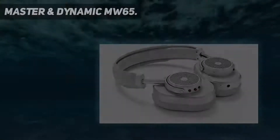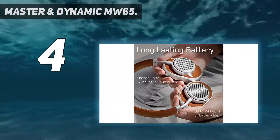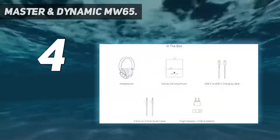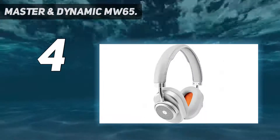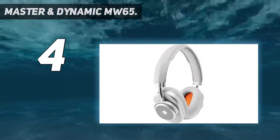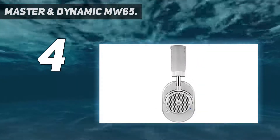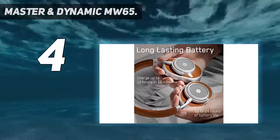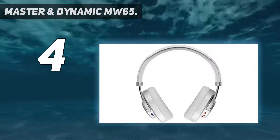Coming in at number 4: the Master and Dynamic MW65. If you don't prefer wired headphones, the Master and Dynamic MW65 Bluetooth Headphones can be a good pick. The headphones instantly pair with other Bluetooth devices, and the Bluetooth range is approximately 25 meters or 65 feet. These Bluetooth headphones are noise cancelling and deliver crystal clear audio. They come with two levels of noise cancellation to eliminate external noises and sounds.